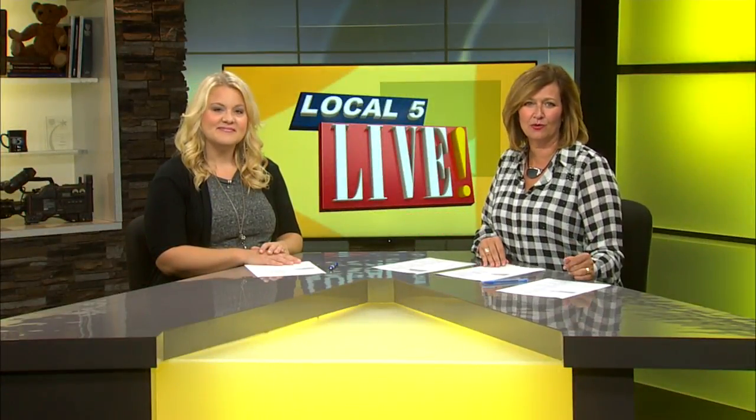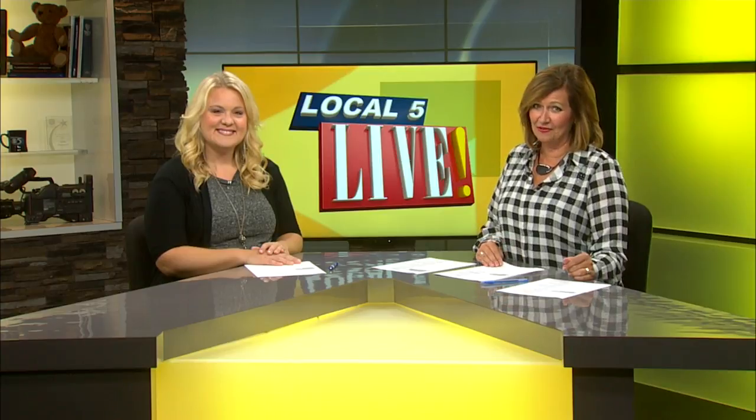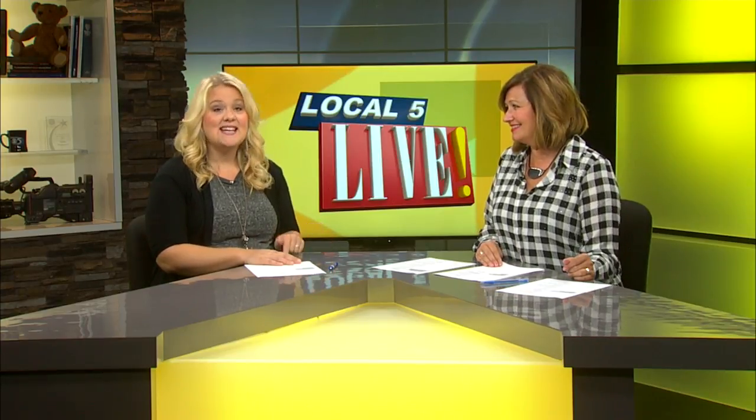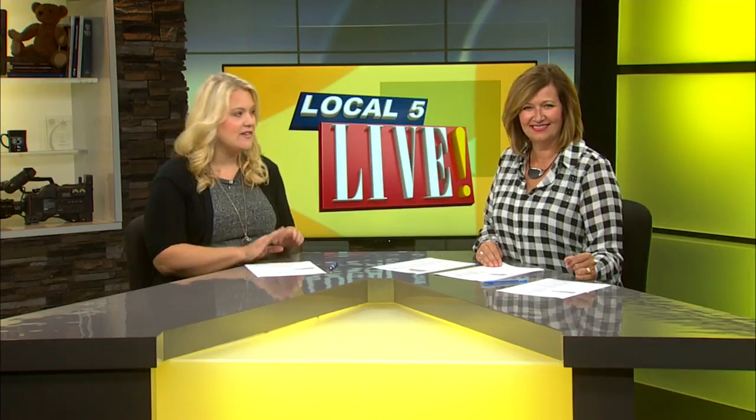Welcome back everybody. Have you ever wondered what goes on behind the scenes confirming a Guinness World Record? Anthony is finding out this morning at the Fox Cities Exhibition Center. And then tonight it's Windows for a Cause — we'd love you to go place a bid. Anthony is there getting a preview.